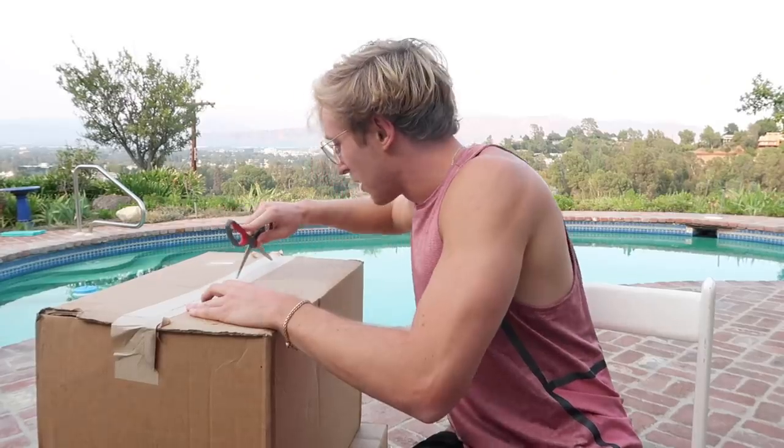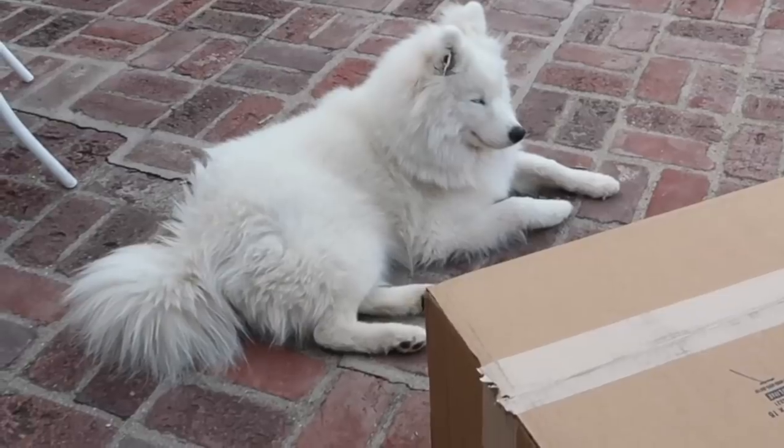Are you boys ready for the box opening of a lifetime? I don't know what you want to start with. I'm nervous right now. Oh, I'm so excited. I got to be careful. Hi, Luna. Luna's joining us today. Are you big chilling? You're big chilling.